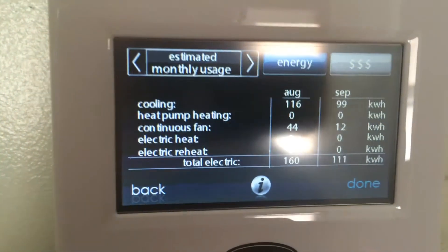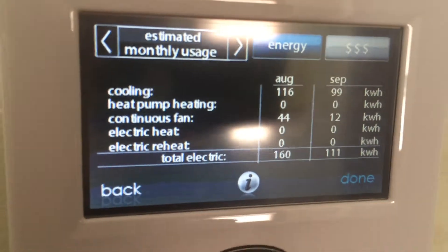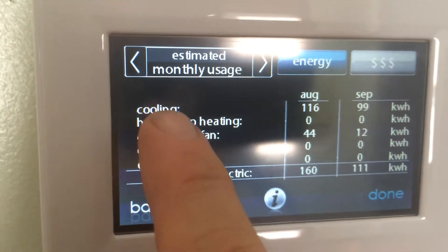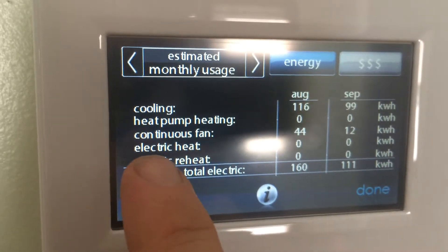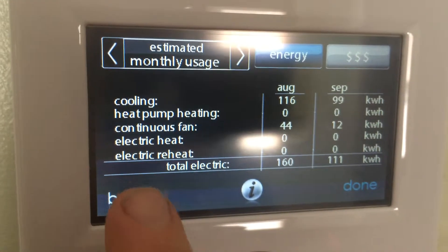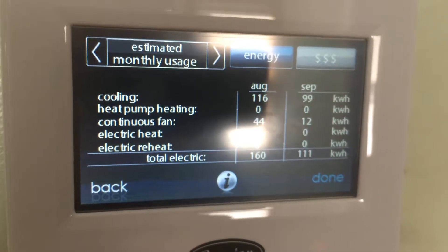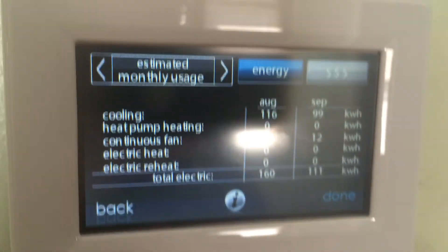You can watch energy usage and this is really pretty slick. It's tracking what the system is using, and I like that it separates it by cooling, heat pump, the fan, electric heat — which is a backup heat — and electric reheat, which I believe is used when it goes into a defrost cycle. If you have a heat pump it will freeze up literally, and so periodically it has to defrost itself, and I believe that's what that's tracking there.